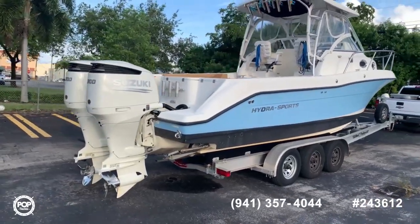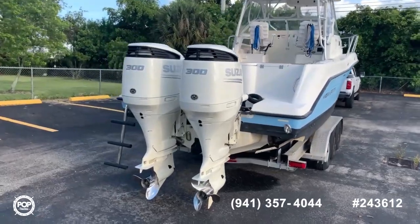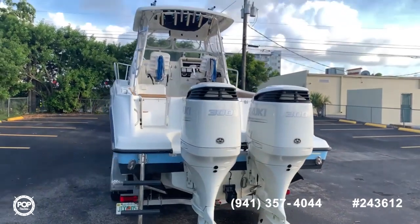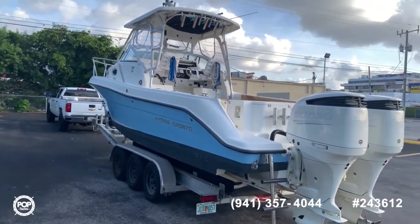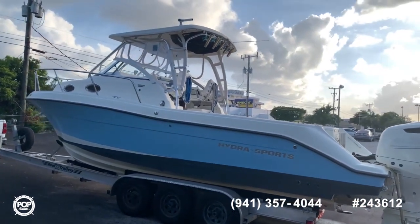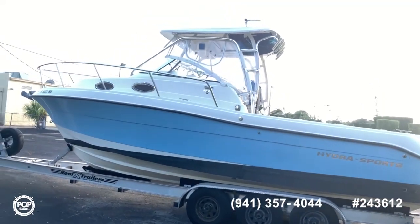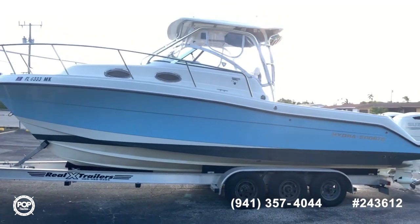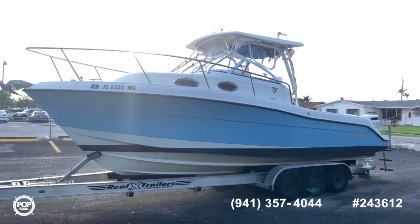You can see the color holds really well. Those engines are barely being used. You will see more details on the inside. This unit also has a bimini. Overall, a solid Hydra Sports.